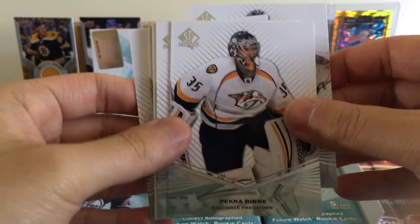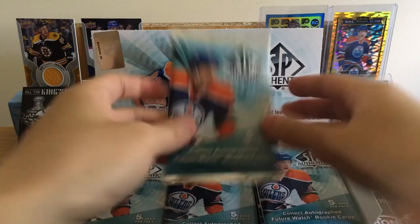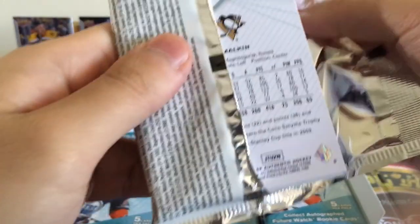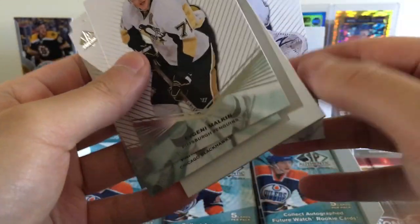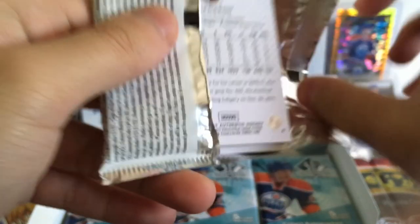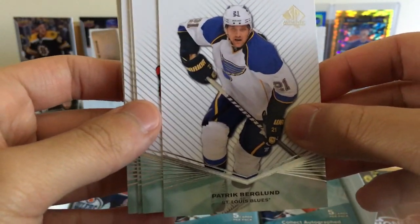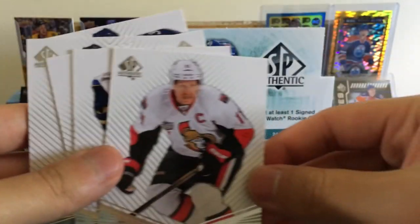Roberto Luongo, Tom Myers, and a decoy — okay, three goalies there. Devante Smith-Pelly, Patrick Sharp, Broder, Dwayne Rolson — yeah, this set is eight years old, so Rolson's been out of the league. Malkin there. So far only bases. This box guarantees at least three autographs — I think you're only guaranteed one Future Watch autograph.